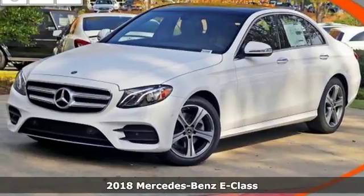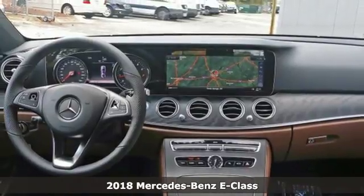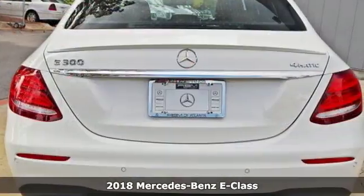Here's a 2018 Mercedes-Benz E-Class. Why not drive the best? This confident, agile E-Class is ready to change your world.